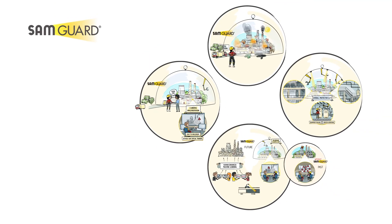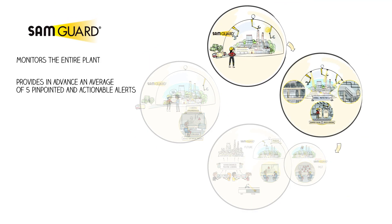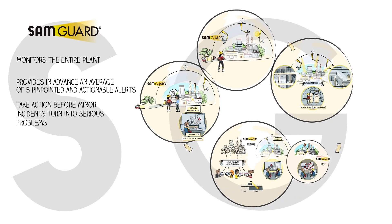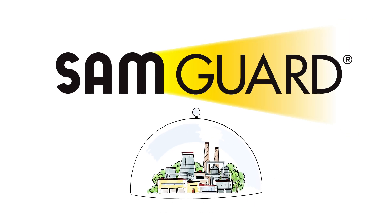SamGuard monitors the entire plant and alerts you in advance of issues that need your attention in real time. It gives you the information you need to identify them so that you can take action before a minor incident turns into a serious problem. With SamGuard as part of your digital arsenal, you can take a giant step toward operational excellence and make sure your plant operates to its highest capacity.